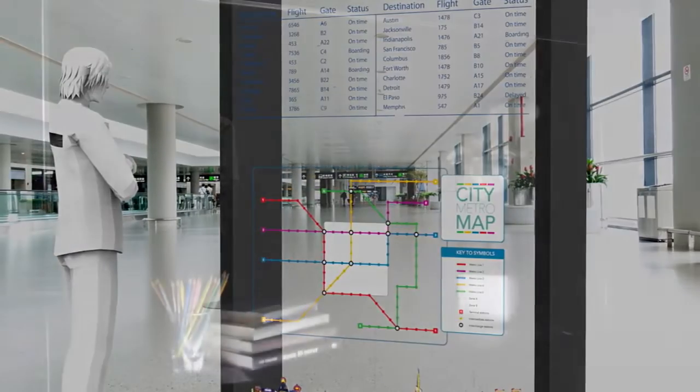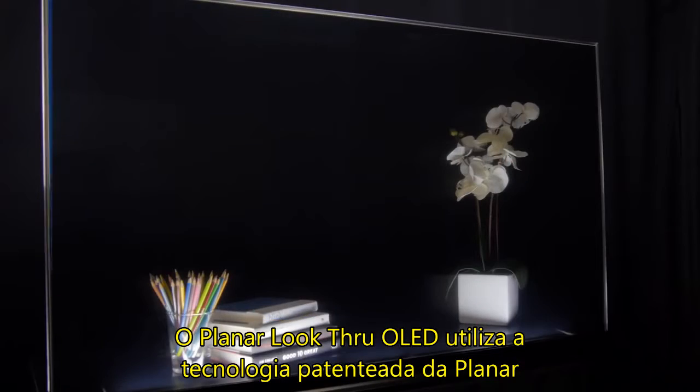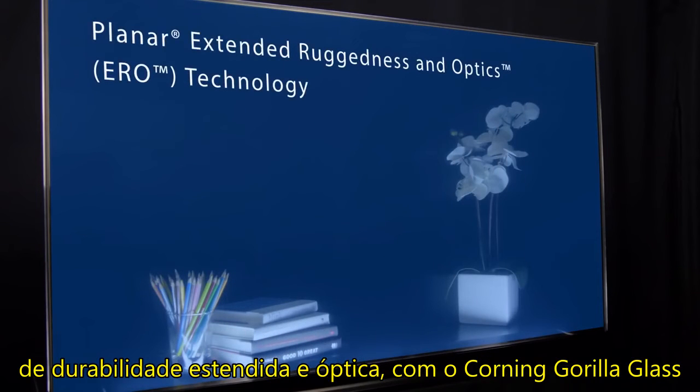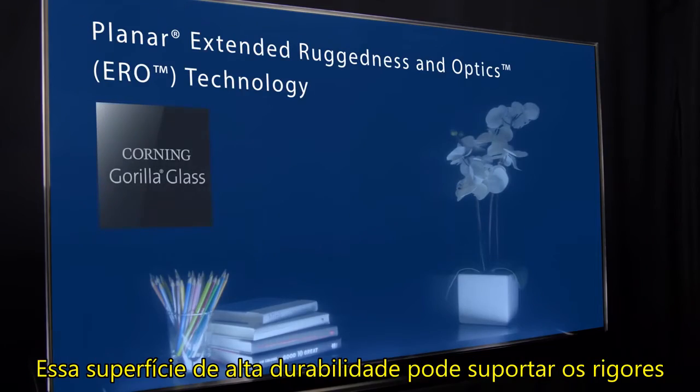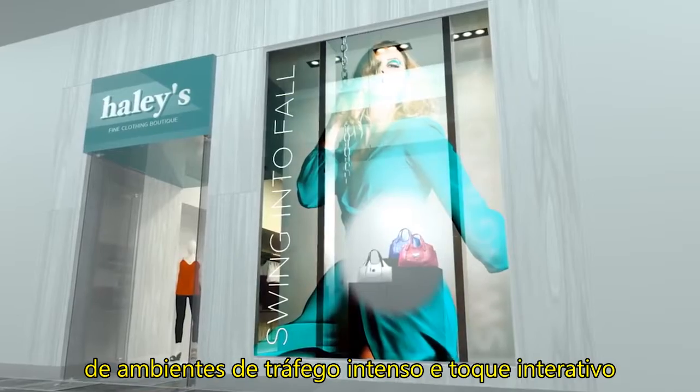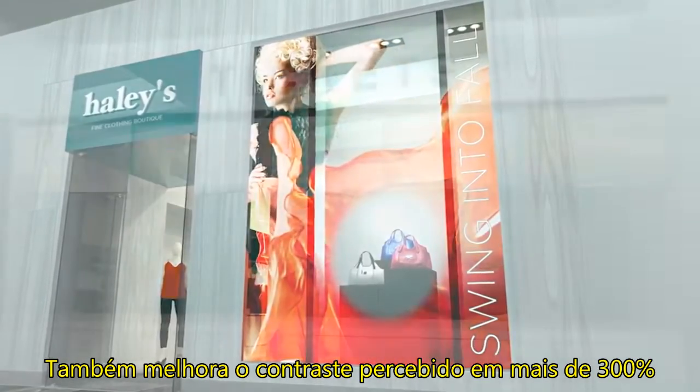The Planar Look-Through OLED utilizes proprietary Planar Extended Ruggedness and Optics technology featuring Corning Gorilla Glass. This high-durability surface can withstand the rigors of high-traffic environments and interactive touch. It also improves perceived contrast by more than 300%,